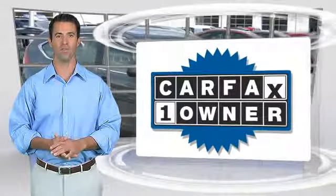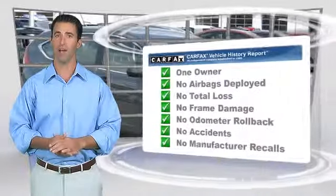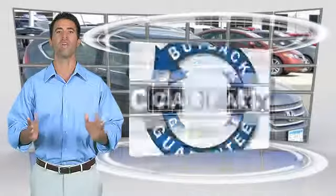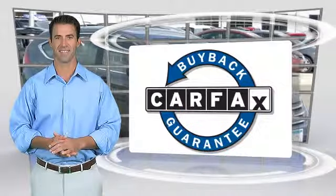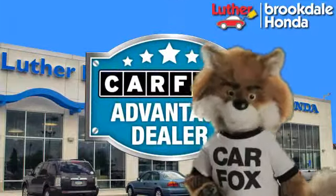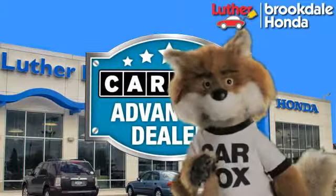This is a one-owner vehicle with the Carfax Vehicle History Report. Be sure to find a complimentary copy of this report online or contact the dealership. This vehicle qualifies for the Carfax Buy-Back Guarantee. Just say show me the Carfax at Luther Brookdale Honda, a Carfax Advantage dealer.